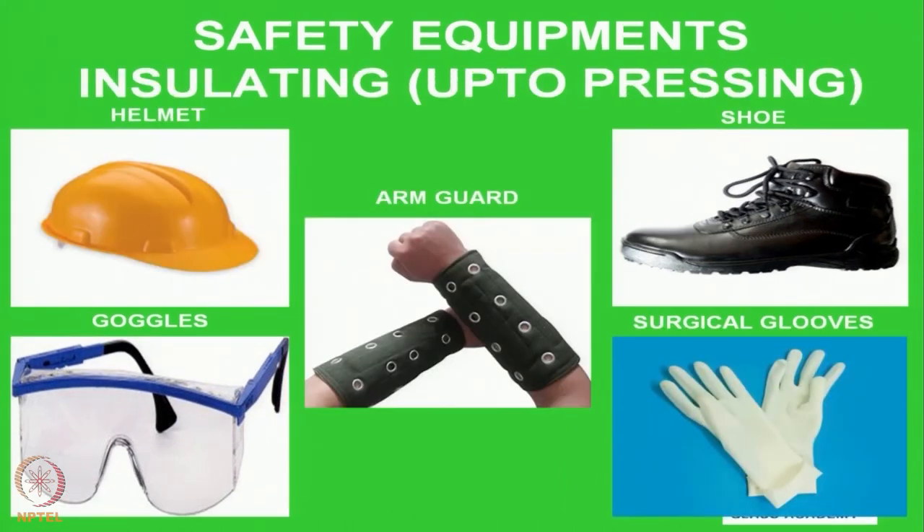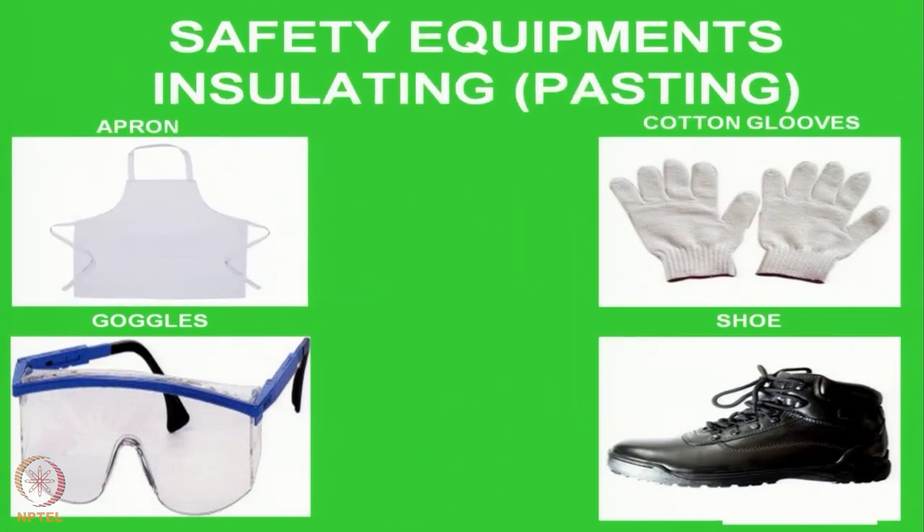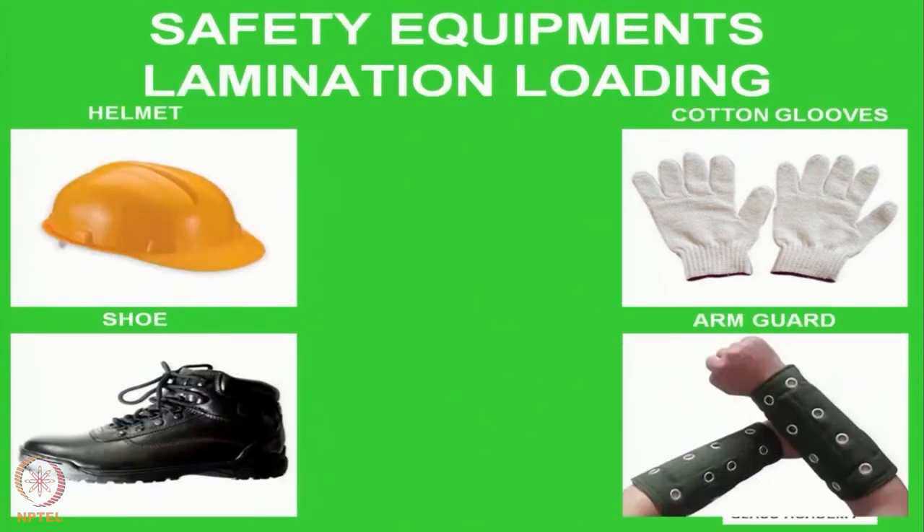Once the glass has been tempered, it goes to either lamination or insulation. The insulating PPEs cover: helmet, arm guard, shoe, surgical gloves, and goggles. During pasting, the PPEs required are: apron, cotton gloves, goggles, and shoes. If the glass is under lamination, the PPEs required are: helmet, cotton gloves, rubber shoe, and arm guard.